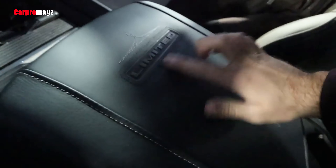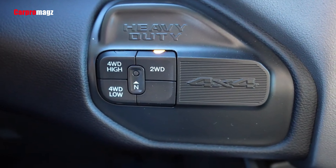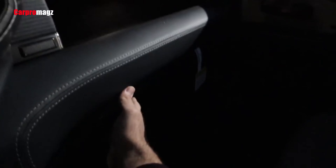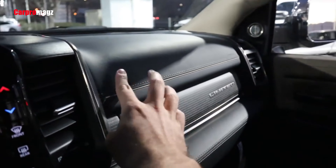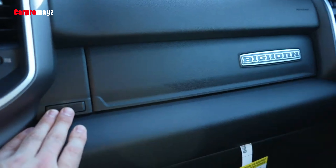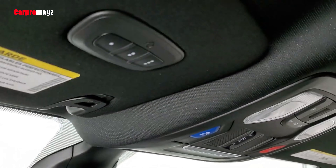Digital rear-view mirror with tow mode. The available digital rear-view mirror features an LCD monitor that, when switched on, provides a real-time video stream from a rear-facing camera. Paired with the new available tow mode, the mirror now also provides a view of the area behind the trailer or upfit from a mounted camera.